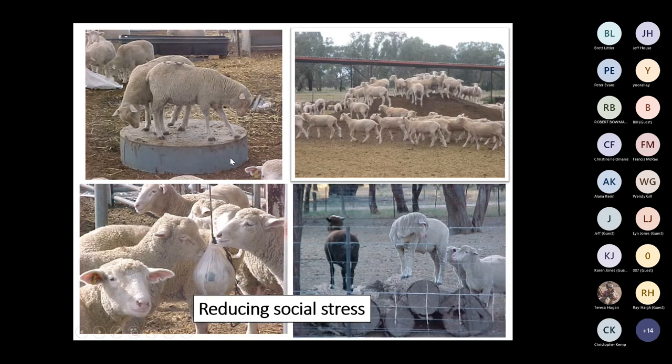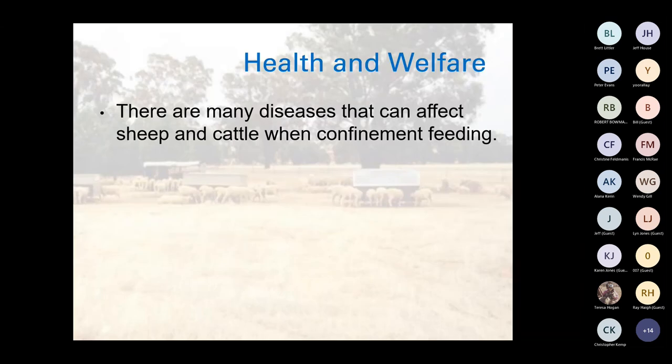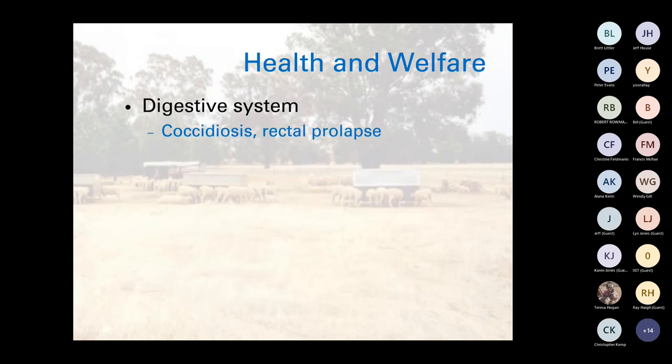Some of the things I recommend: give them something to climb on — if you've got logs or fallen trees, let the sheep climb on them. For cattle, give them something to roll or play or scratch on — just something to break up the tedium and boredom. There are many diseases that can affect sheep and cattle when confinement feeding. The manual outlines health and disease issues grouped by how they present — including sudden death, such as acidosis, feedlot bloat, urea/ammonia toxicity, nitrate and nitrite poisoning, and enterotoxemia and pulpy kidney.